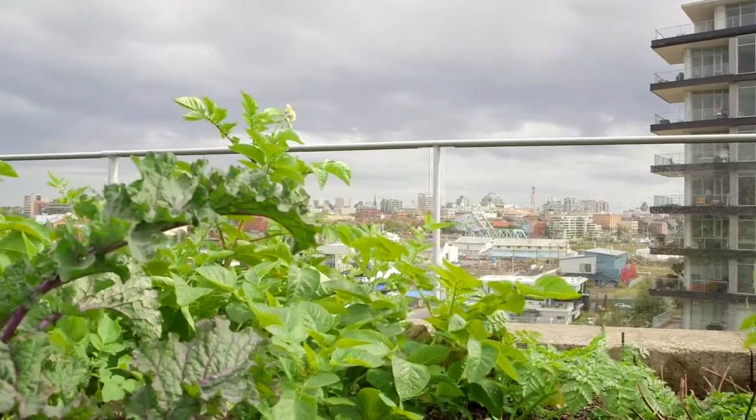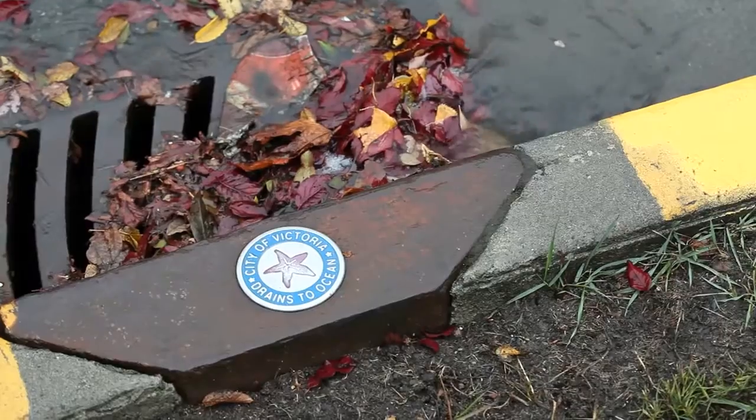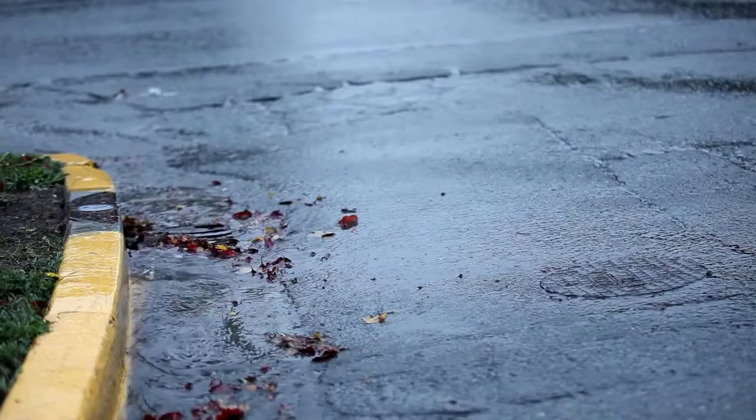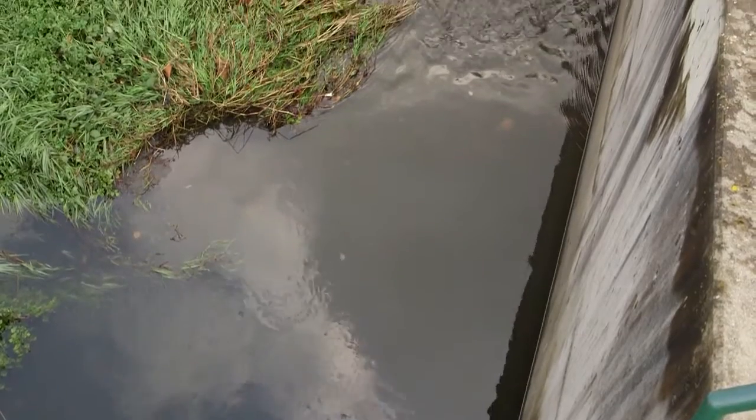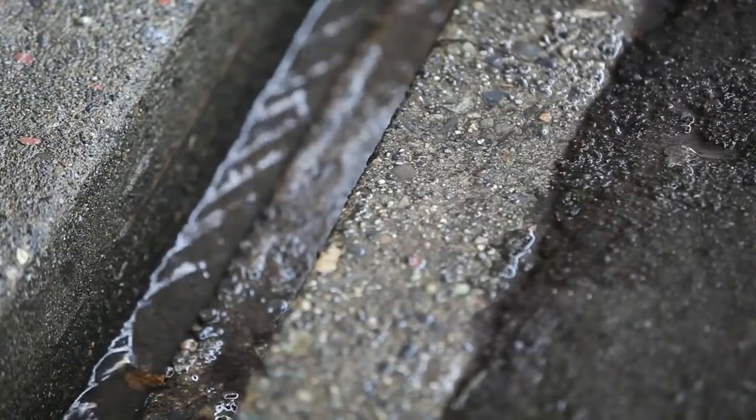Let's look at what really happens when it rains in Victoria. When the rain begins to fall each year, where does all that water really go? Did you know that 660 millimeters, or just over two feet of rain, falls in Victoria each year?